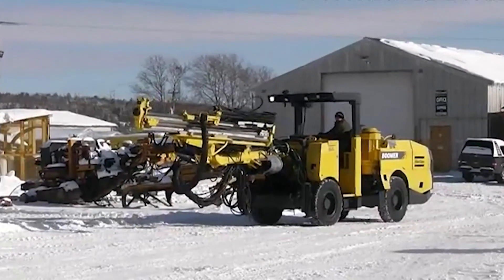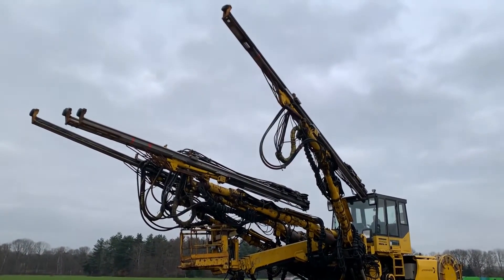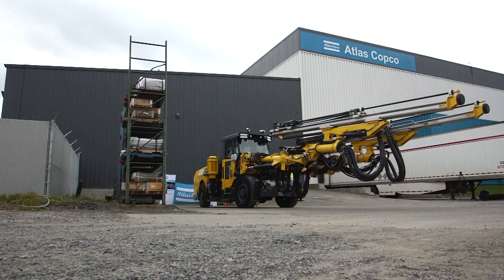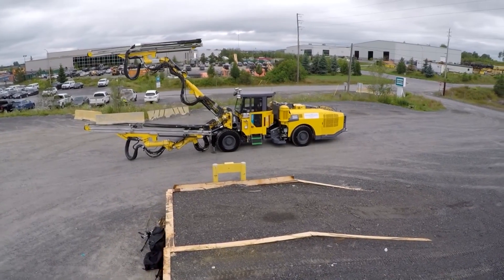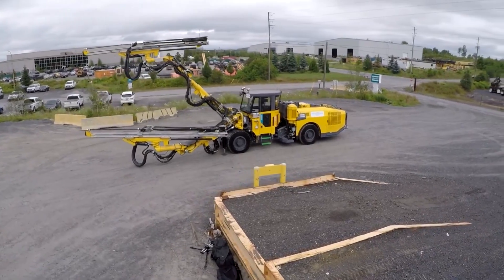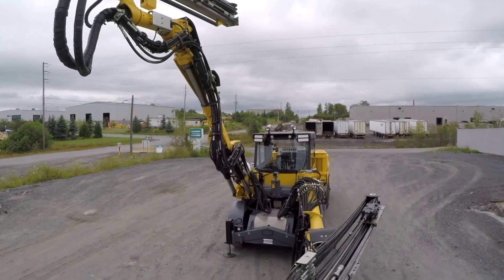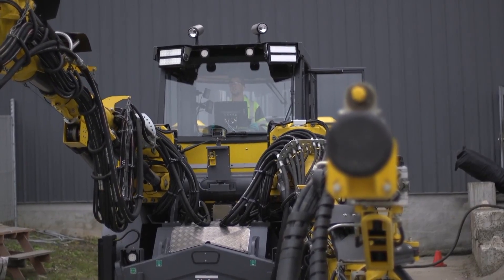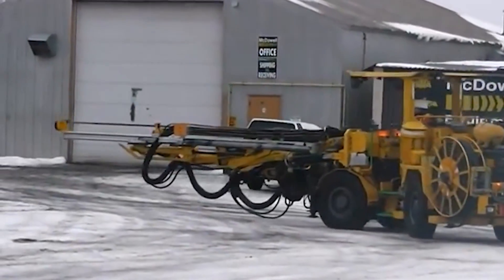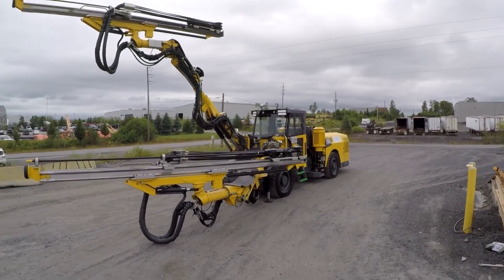The Atlas Copco Boomer S2D is a versatile and powerful underground drill rig designed for efficient drilling in challenging mining environments. With a focus on precision and productivity, it is capable of creating blast holes for ore extraction. The Boomer S2D features advanced automation and control systems for accurate and efficient drilling, and its compact design and maneuverability make it an essential tool for underground mining projects.